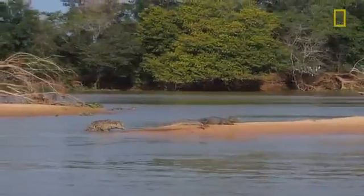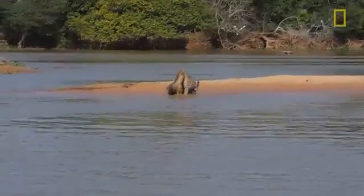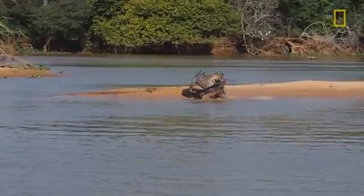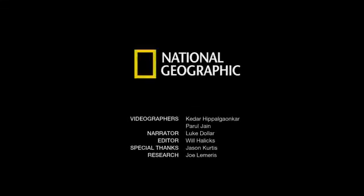That's got to be in the brain case, or at least disconnecting the central nervous system, because that caiman is no longer struggling. He's no longer fighting. That's a meal that he's taking away to have at his convenience.